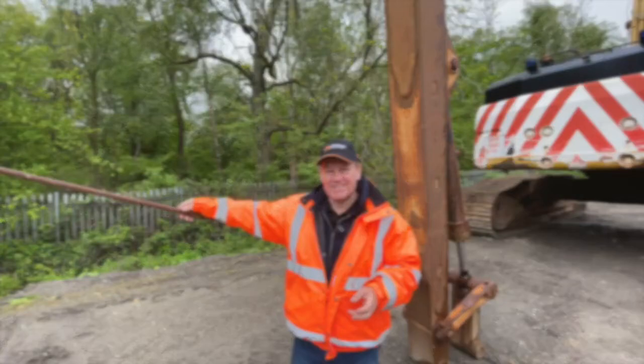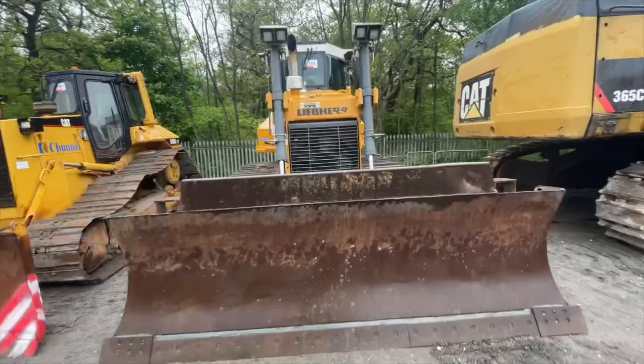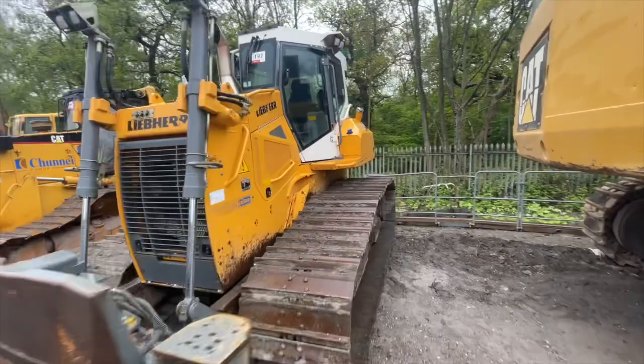Here's a really nice example — Libra Dozers. They've become really popular with some high-profile end users out there in the industry. This is a 726 example which is all Trimble ready, so good to go, and it looks in really fine fettle.